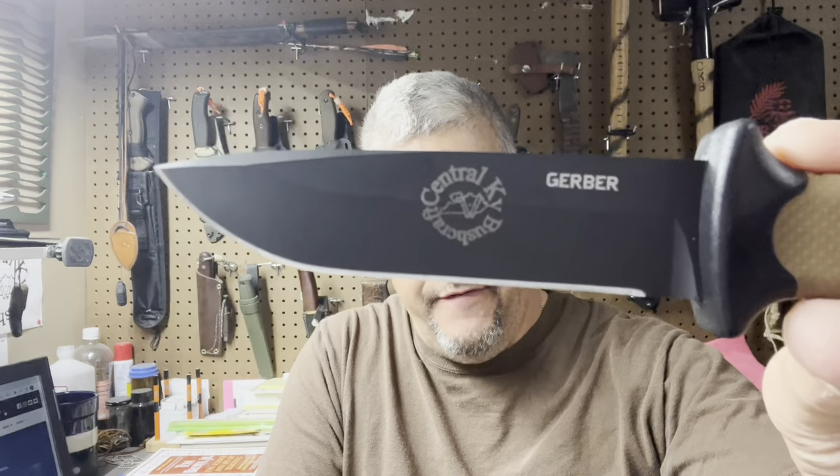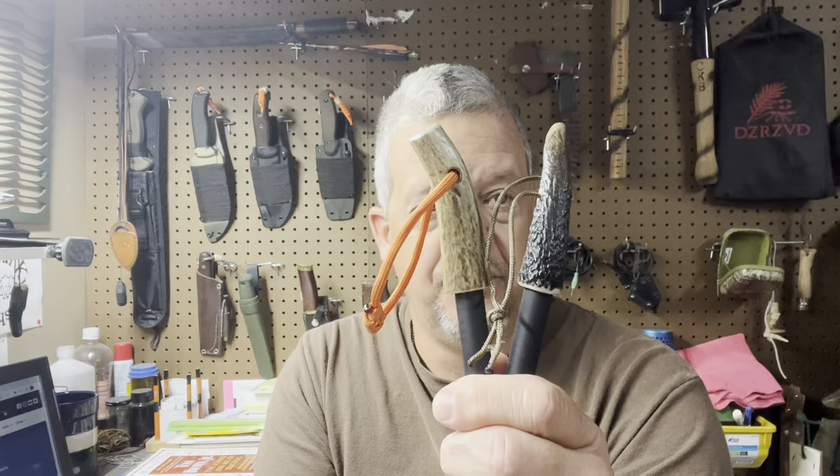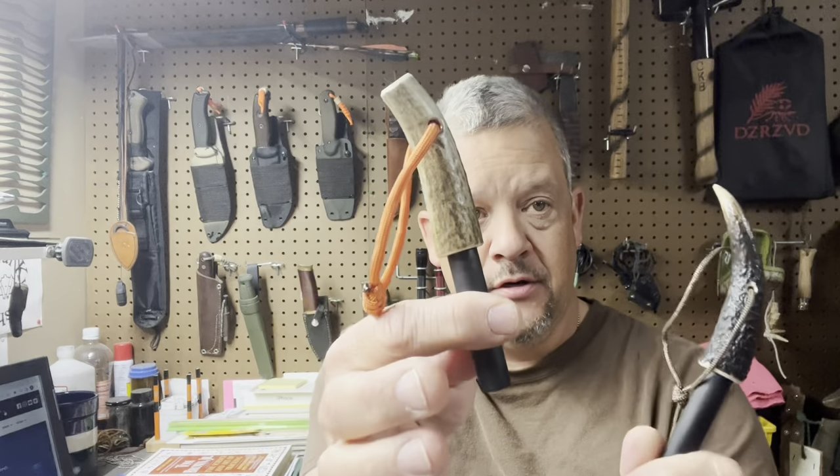The giveaway included is the Phoenix E-Lite Custom Gerber Prodigy. And by custom, it has been laser engraved with the channel logo. And your choice of one of the two custom ferrule rods — Elk Tine or Whitetail.